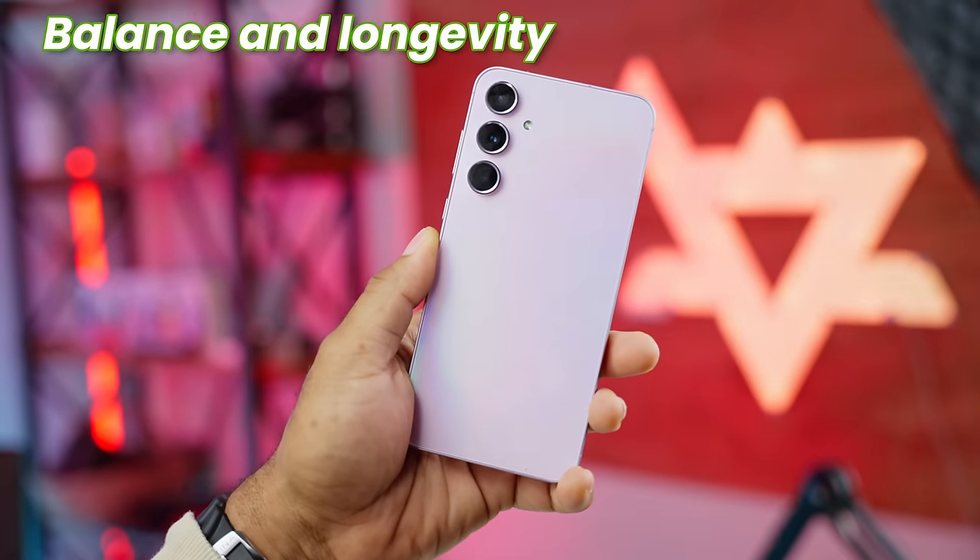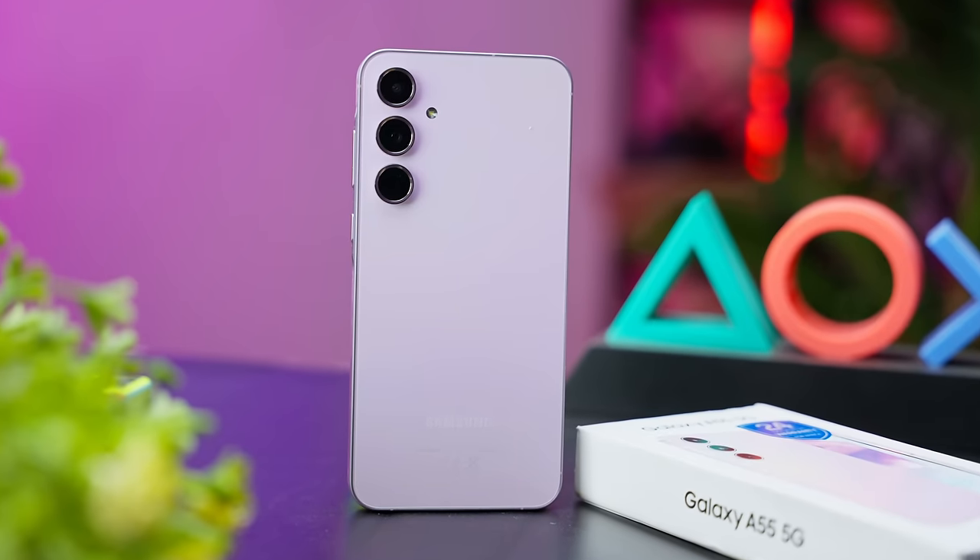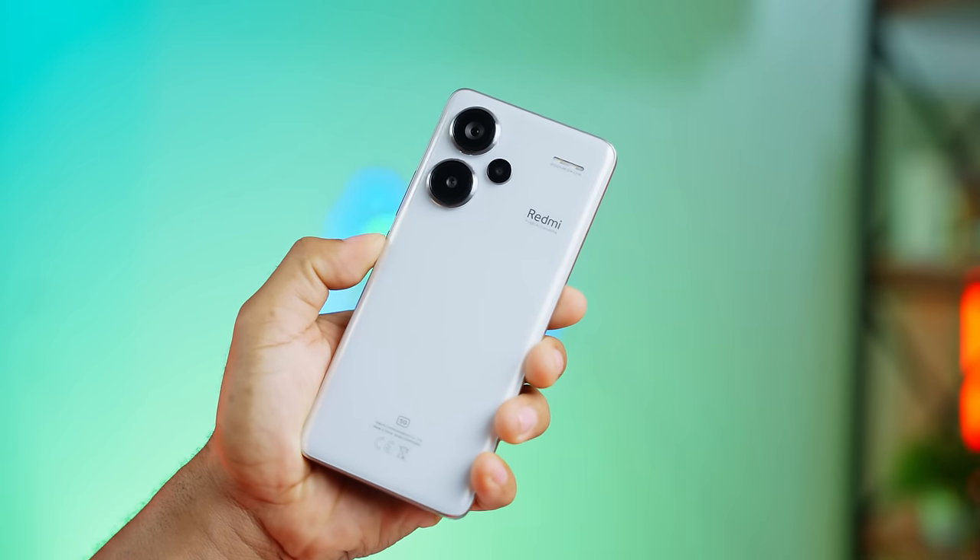Your choice depends on what you value most: balance and longevity, speed and value for money, or hardware durability and great display. Personally, I think you should pick between the Tecno and the Samsung — the Redmi doesn't have a strong enough reason to pick it up here. It's either the best performer at a cheaper cost, or something with longevity, flagship design, and balance. Tell me what you think in the comments, hit the like button, and check out my individual reviews on those devices on the channel.